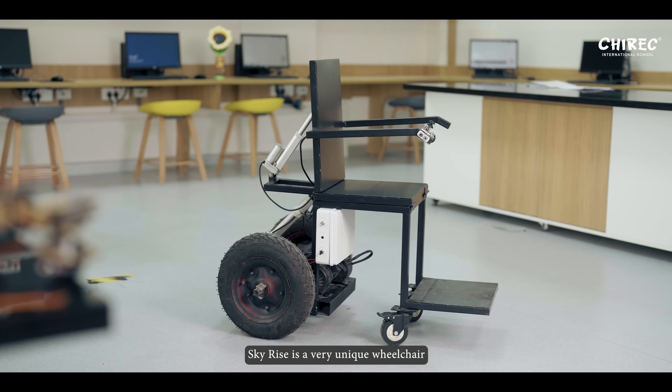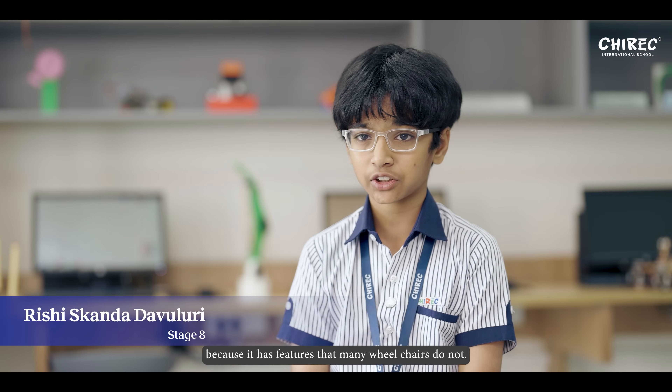Hello, this is Skyrise. Skyrise is a very unique wheelchair because it has features that many wheelchairs do not.